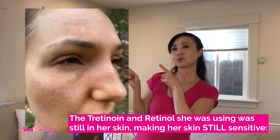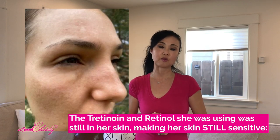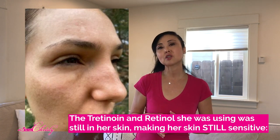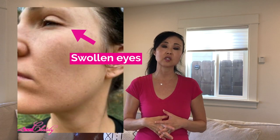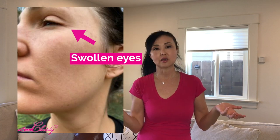Here are the photos that she texted me. About midway before we were supposed to do a video consultation, she texted me these photos — her skin got even more irritated. She explained that her eyes were swollen, her skin became even more dry and irritated. It got worse!